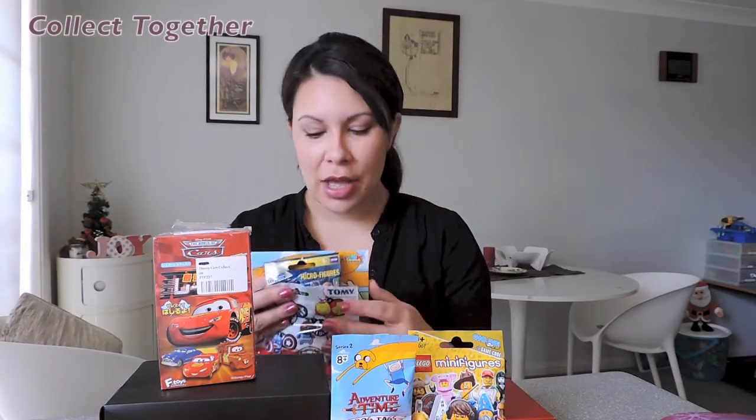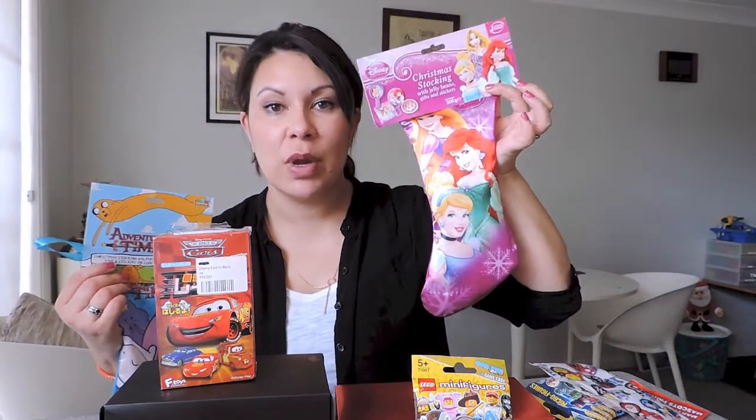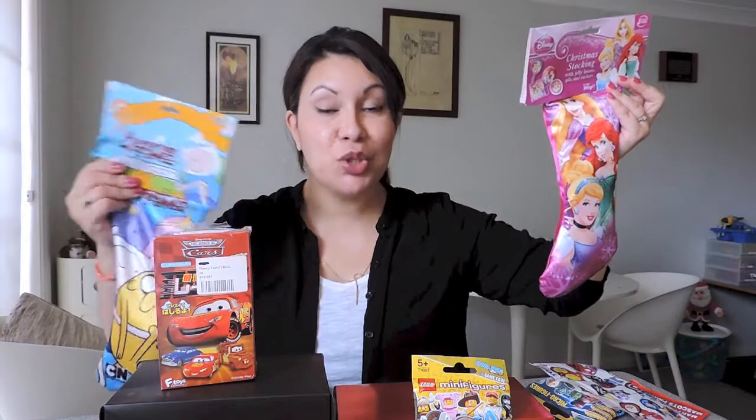Hello, it's Tina, welcome to Collect Together! I just filmed something for my other channel so I thought I'd stay here — it's a little bit easier to show you the stockings. You can probably see from the thumbnail, but I have an Adventure Time Christmas stocking and a Disney Princess one as well. Merry Christmas, or Merry Festive Season, everyone!